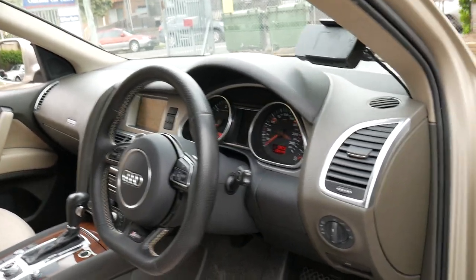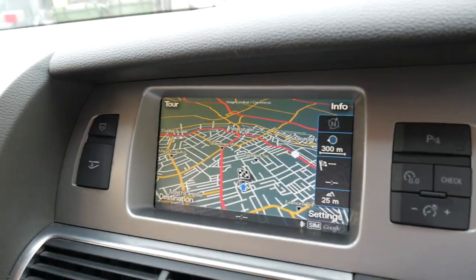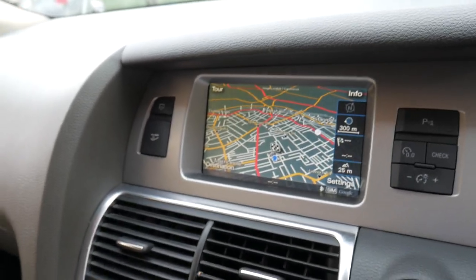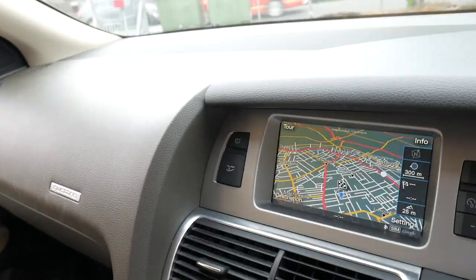It's got a number of extras and has had thousands and thousands of dollars spent on it. It's even got the updated navigation which was found in a Q7 from 2013 and 2014.